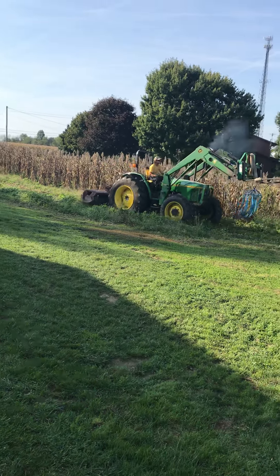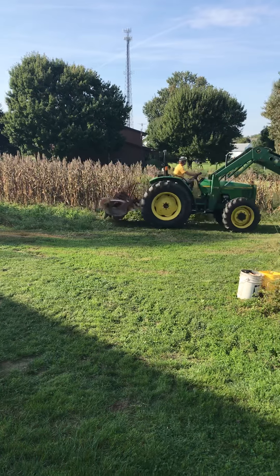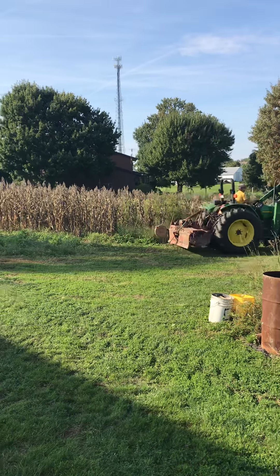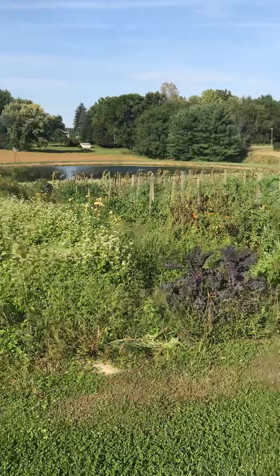Hello everybody in Mrs. Lamp's class. We are going on a tour today of a pumpkin patch in the garden. It's towards the end of the season here in our garden, so things are starting to die a little bit.